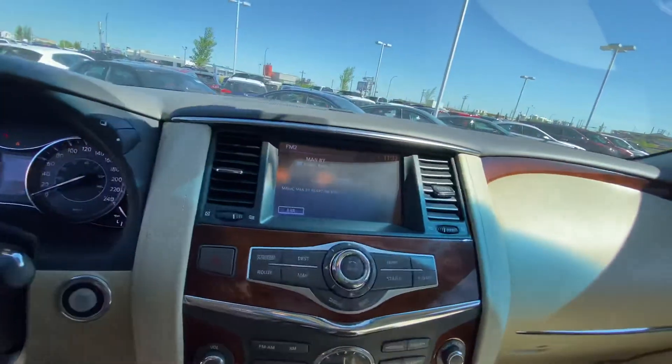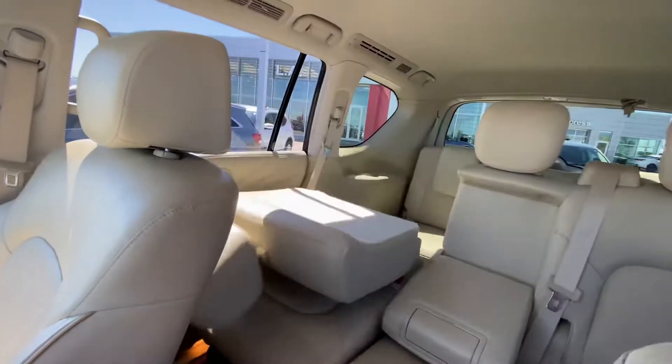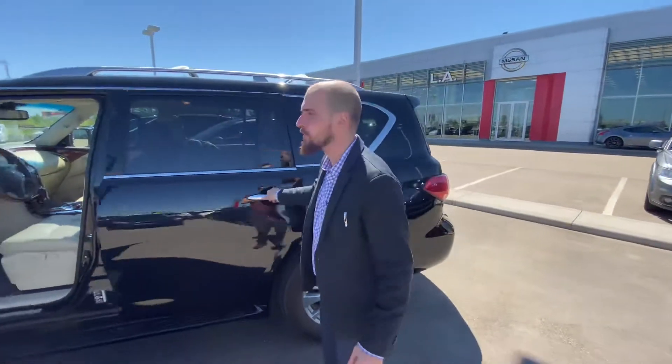Navigation, 360 degree camera, heated and vented front seats, heated steering wheel. Only 28,121 kilometers on here, so still lots of warranty and still lots of kilometers left on it.